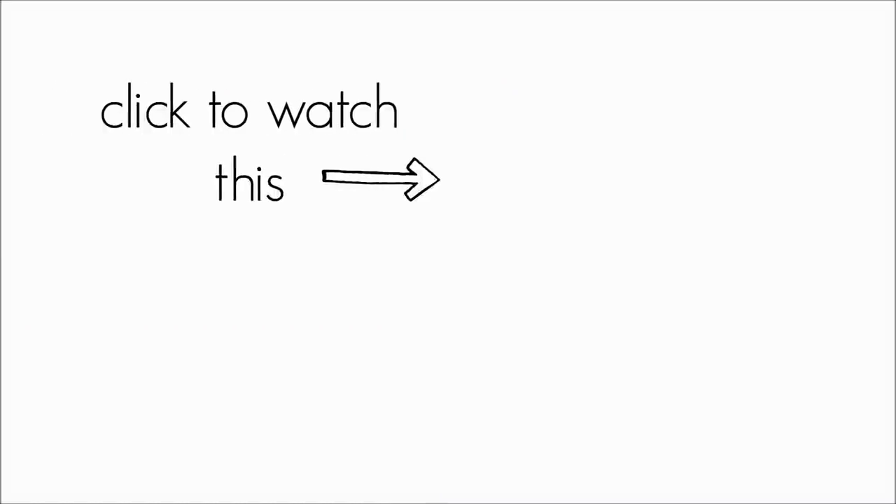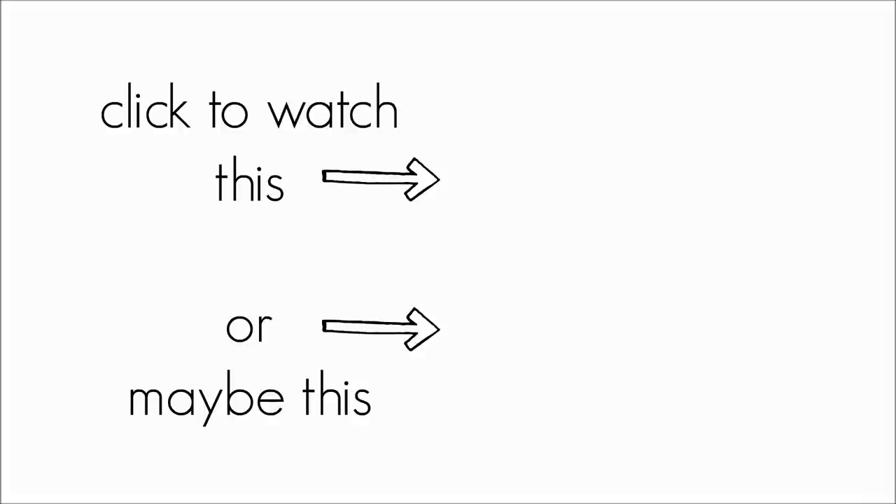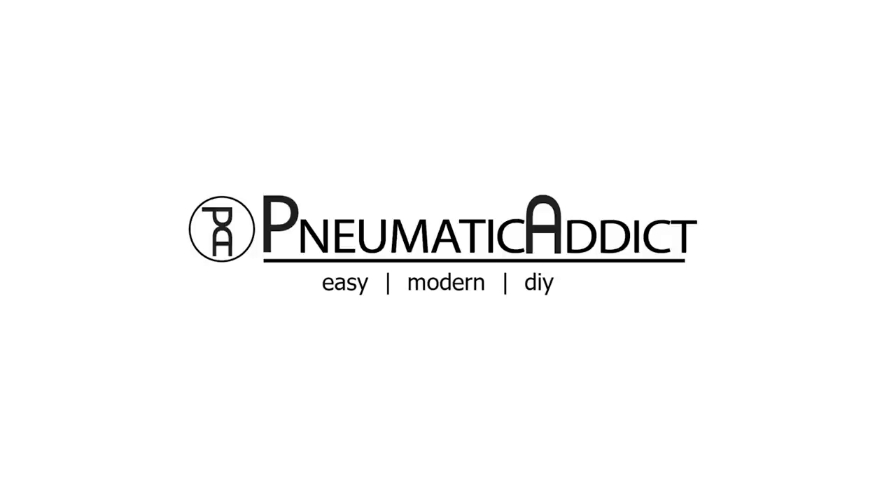We've got lots of really exciting content coming out, including the rest of the Building Modern on a Budget series and the final reveal of the more or less finished house. Make sure that you're subscribed to the Pneumatic Addict channel and you're receiving notifications so you don't miss any updates. Thank you guys for being patient — I promise new videos are coming very soon. If you want to get caught up on the full Building Modern on a Budget house building series, check out this playlist. I've got three new unique Building Modern on a Budget videos in the works, so make sure that you're subscribed and receiving notifications. As always, thanks for watching.